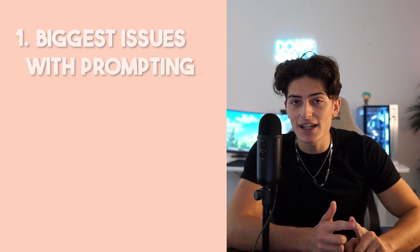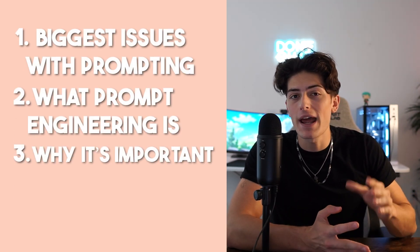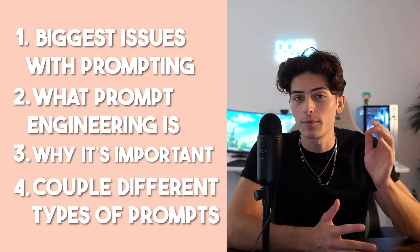The goal of this video is to equip you with the beginning skills necessary and the tools you need to get started on your prompt engineering journey. So in today's video, we're going to be covering the biggest issues with prompting, what exactly prompt engineering is, why it's so important, and finally, we're going to be going over a couple different types of prompts to get the best outputs out of large language models like GPT-3.5 or GPT-4.